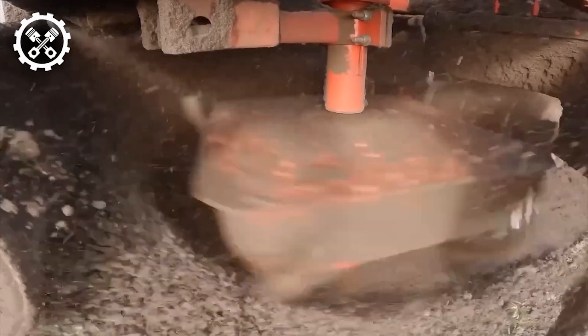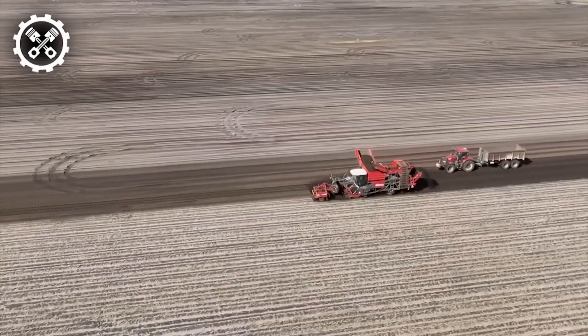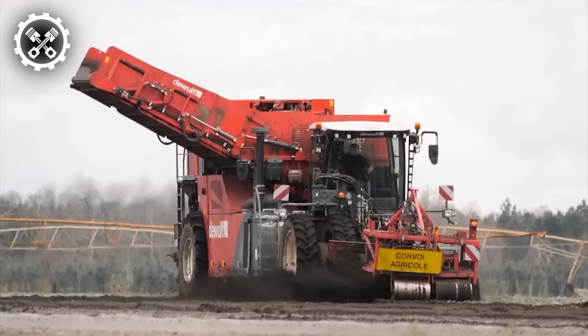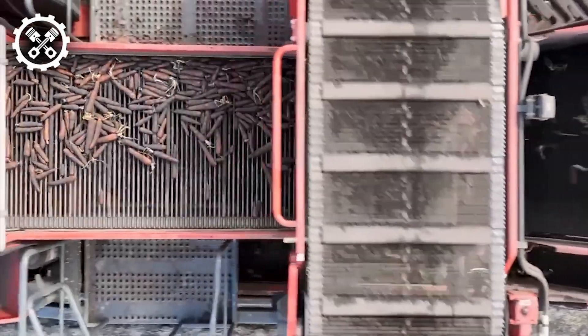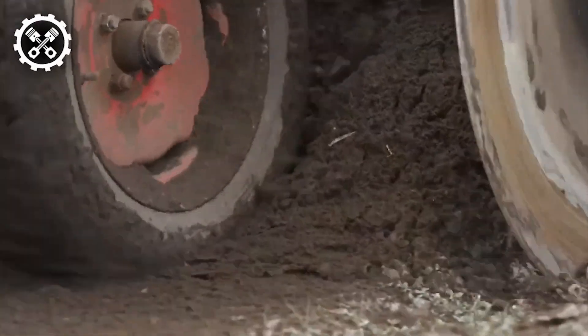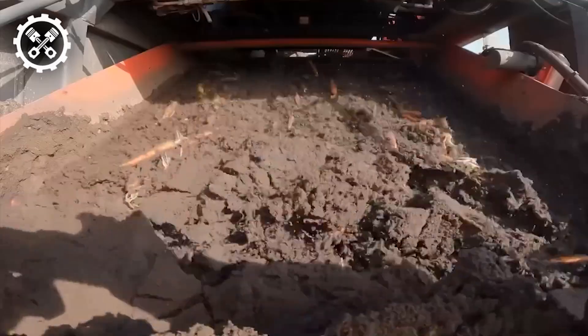Introducing the DeWolf RA 3060, a self-propelled harvester designed for potatoes and carrots, equipped with a hopper and axial rollers. This fifth-generation harvester has undergone a comprehensive redesign with a primary focus on operator comfort and efficiency. Featuring three conveyors, two finger slides, and axial rollers,